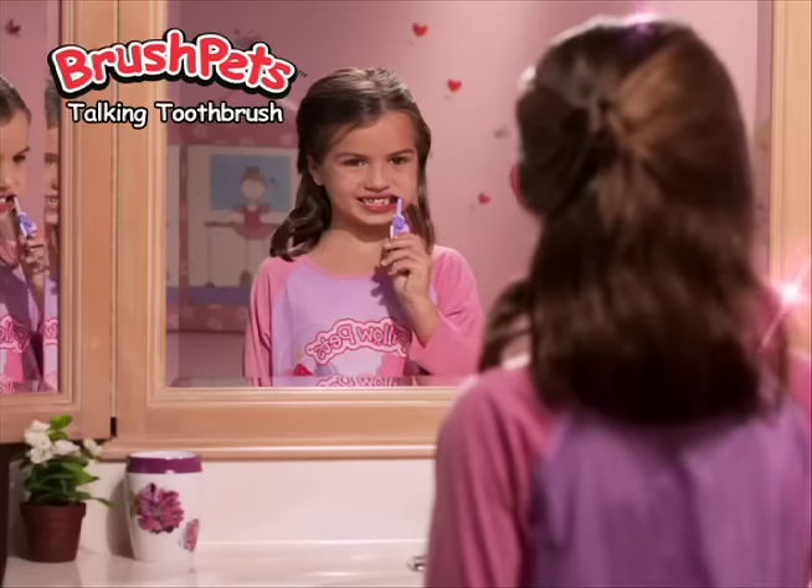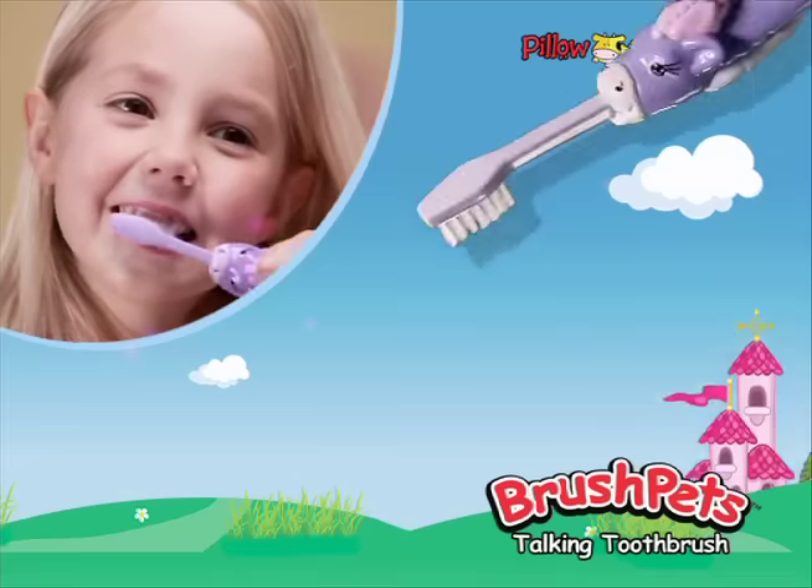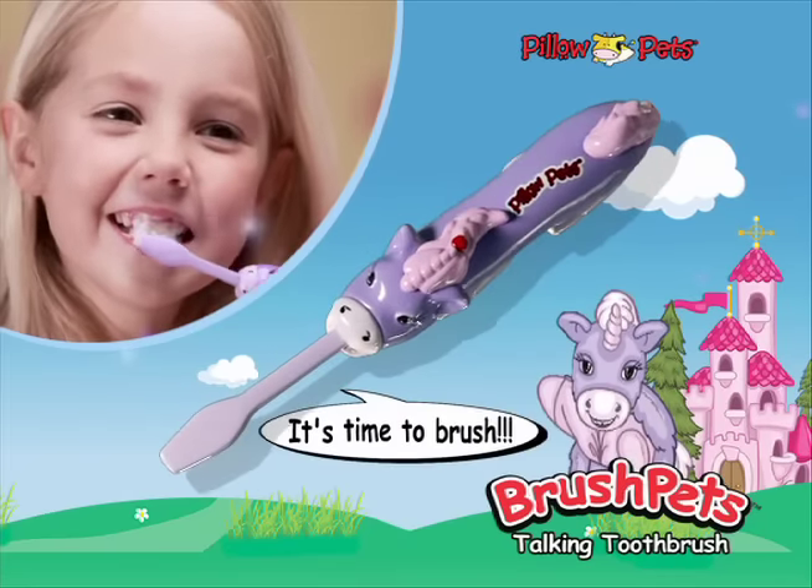Brush little circles on the outside. They come in many of your favorite Pillow Pet characters, like magical unicorns. It's time to brush!